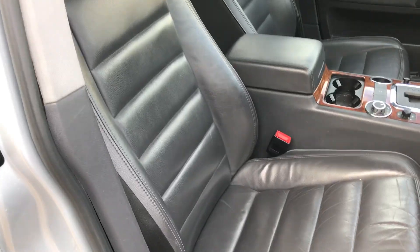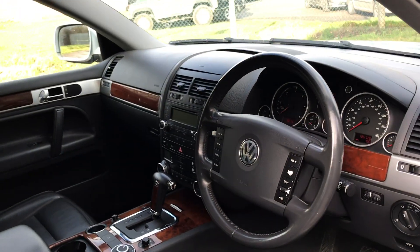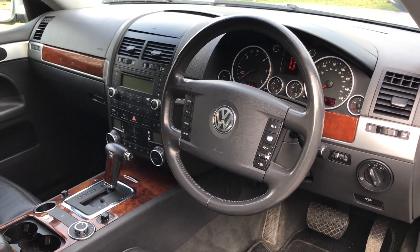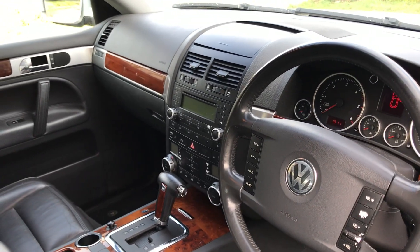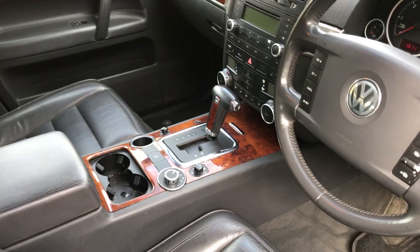Full black leather upholstery, electric front seats which are heated, multifunction steering wheel with cruise control, radio CD with iPod connectivity, and dual zone climate control.